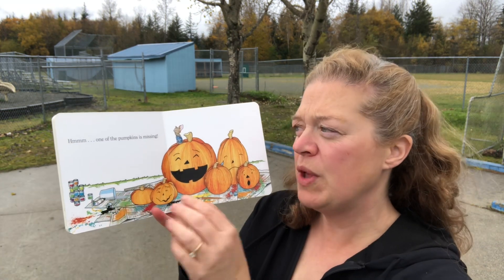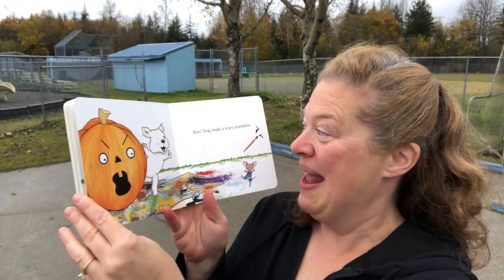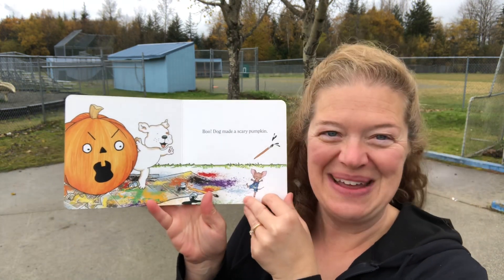Oh, hmm. One of the pumpkins is missing. Eek! What is that? Boo! Dog made a scary pumpkin.